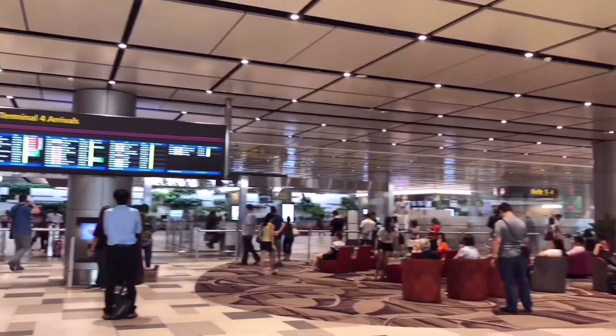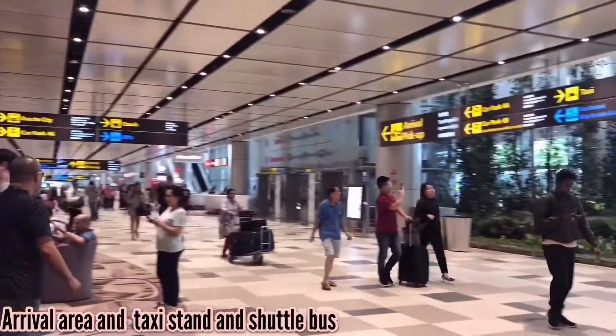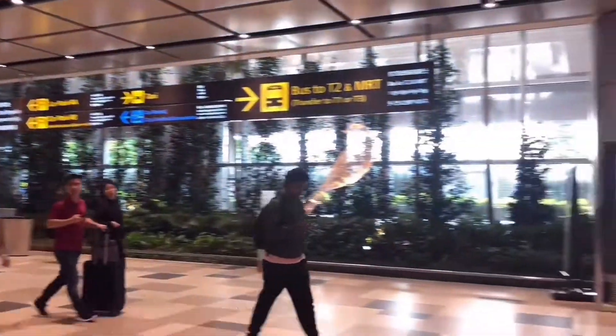This is how the arrival area looks like. If you're kind of new here, just follow the signage, follow the instructions, and definitely you will not get lost.